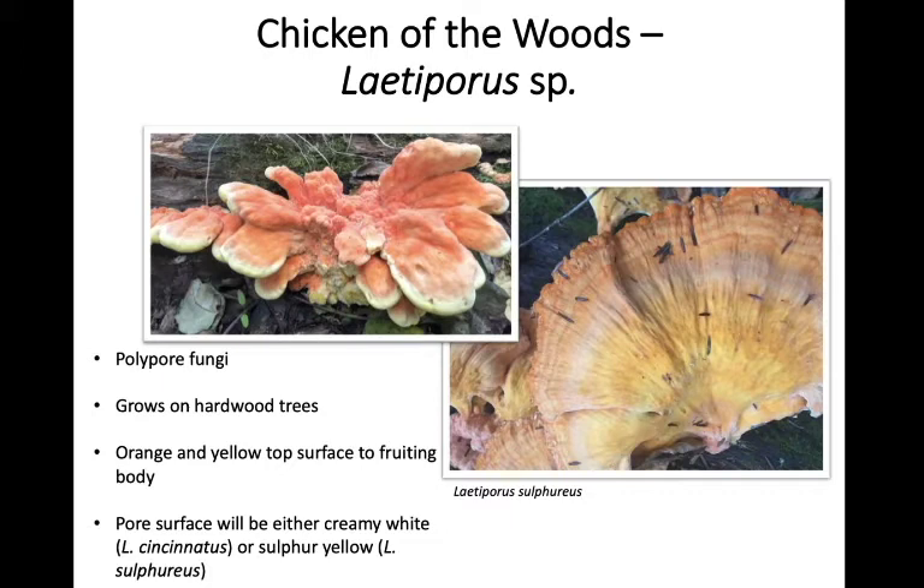You can tell Laetiporus sulphureus and Laetiporus cincinnatus apart by the color of the pore surface on the underside. Laetiporus sulphureus — as the name suggests — has a sulfur yellow undersurface, a really bright yellow. Whereas on Laetiporus cincinnatus the pore surface is a creamy white. I always think of it as the orange creamsicle mushroom — a creamy white undersurface with a very soft orange top surface. You will encounter Laetiporus sulphureus more often than cincinnatus around here.